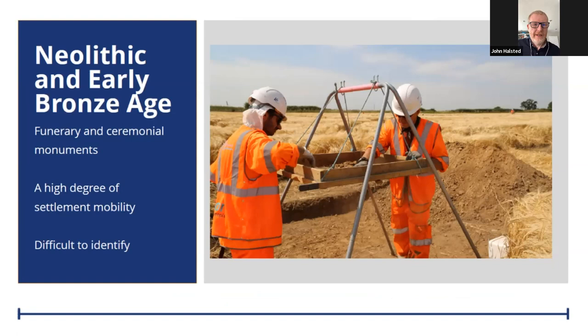Moving from the Mesolithic into the Neolithic and Early Bronze Age, we had a number of objectives in our strategy related to these periods. These periods are characterised mainly by funerary and ceremonial monuments, although the distribution varies considerably across the country. Very few, if any, were really known within the HS2 route at the outset of the project. This is also a period where there's considered to be a high degree of settlement mobility — although there's development of agriculture, very few actual settlement sites are ever identified, and the general consensus is still a lot of moving around in terms of population, even though the sites of monuments are fixed.